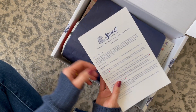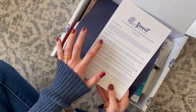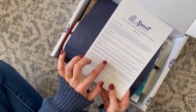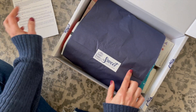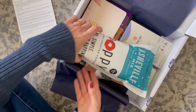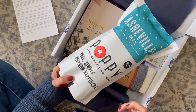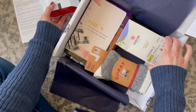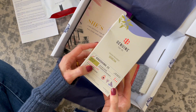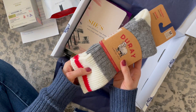On top we have our product card, listing all the items received on the back, with a little maple leaf beside Canadian items. This month's box includes popcorn and some tea — we usually always receive a snack and a beverage. And we also have some cozy socks, which I'm very excited about because I love these.